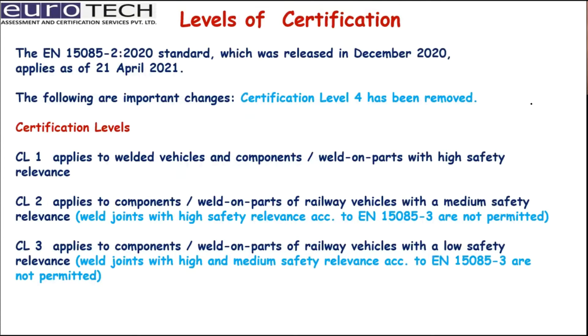What are the levels of certification? The updated levels were released in December 2020 and apply from April 2021. An important change is that certification level 4 has been removed. We are now left with only 3 levels. Level 1 applies to welded vehicles and components — welds on parts with high safety relevance. Certification level 1 speaks to the highest safety levels.